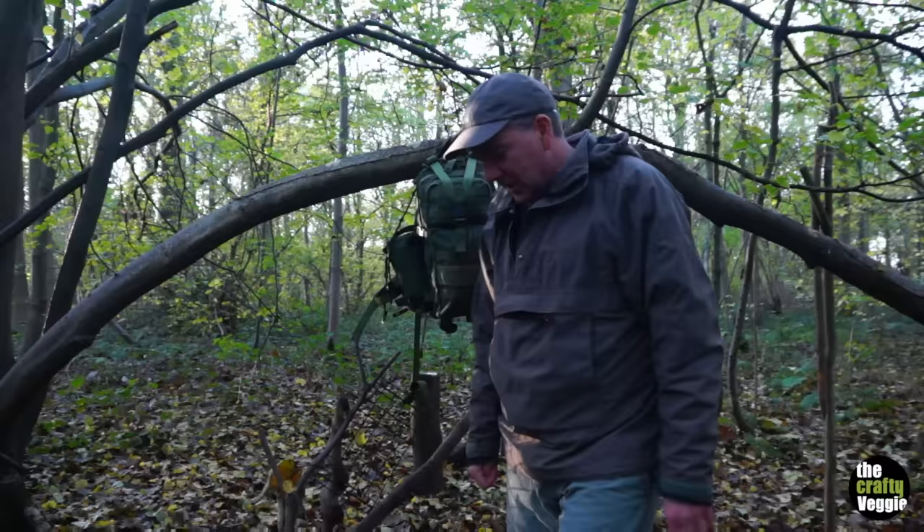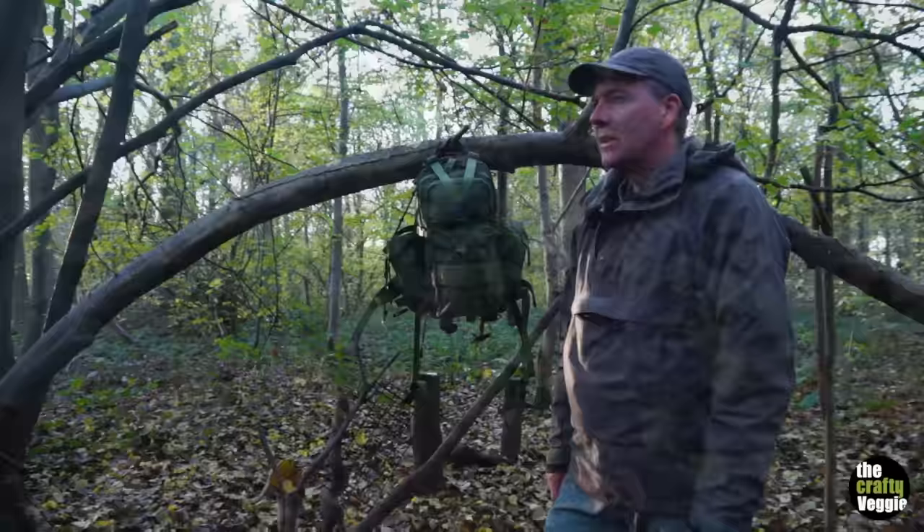I'm at my usual camp today. It looks a bit different from last time I was here — a lot of leaves on the floor, more light now the leaves are down, brighter. It can sometimes be a bit dark in this spot.